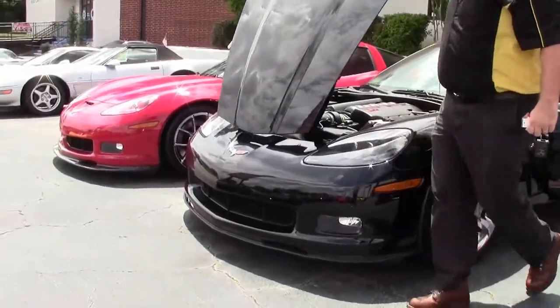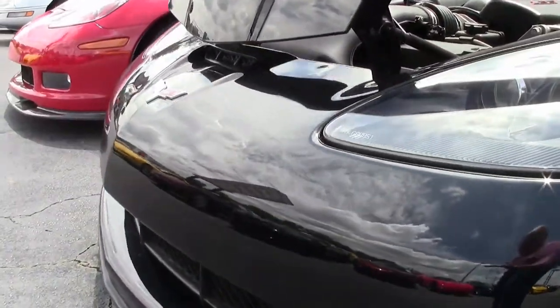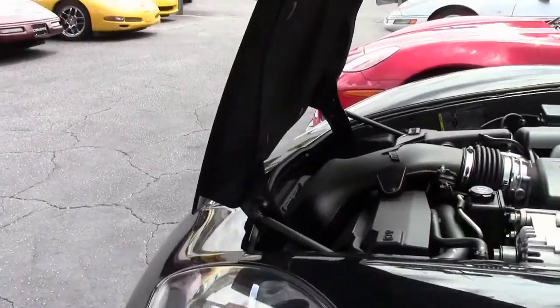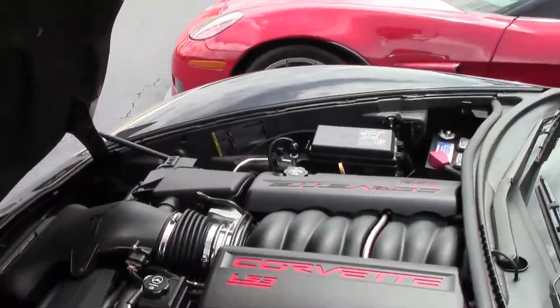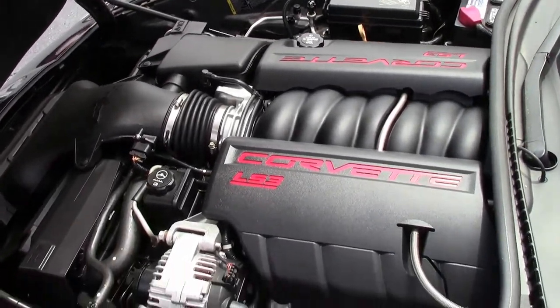The LS3 2011. Black on black on black. 3LT, 430 horsepower convertible.